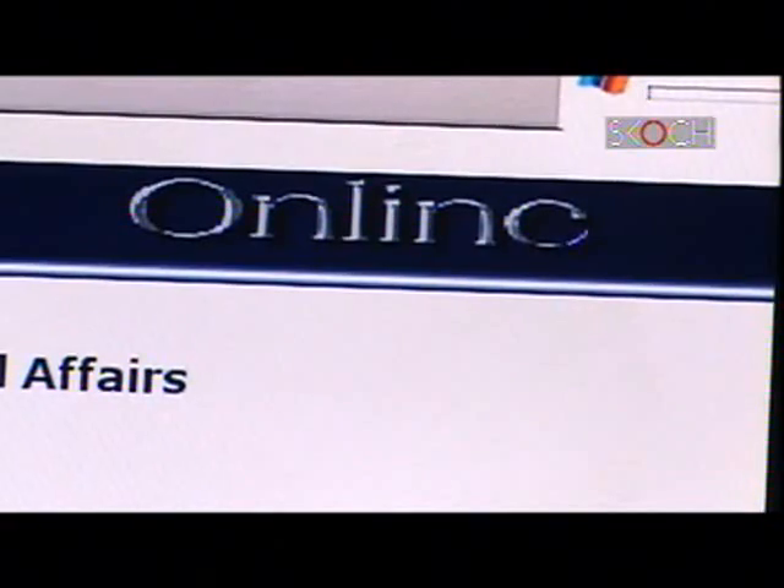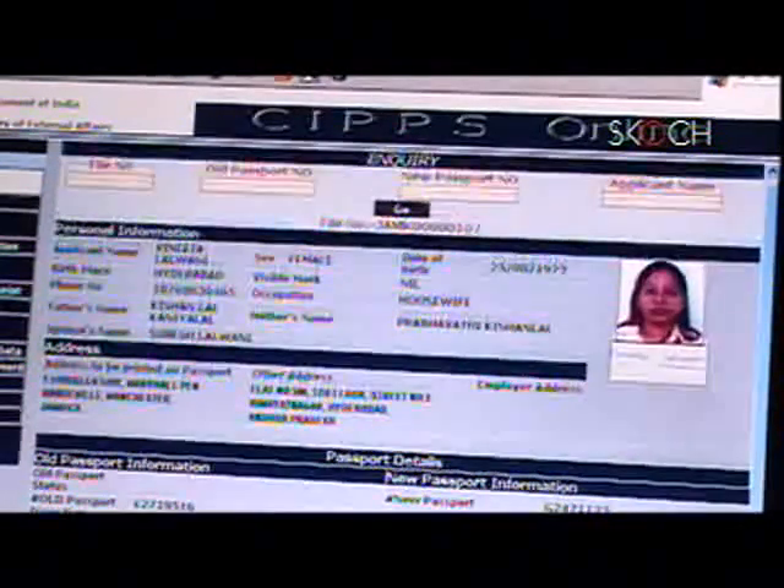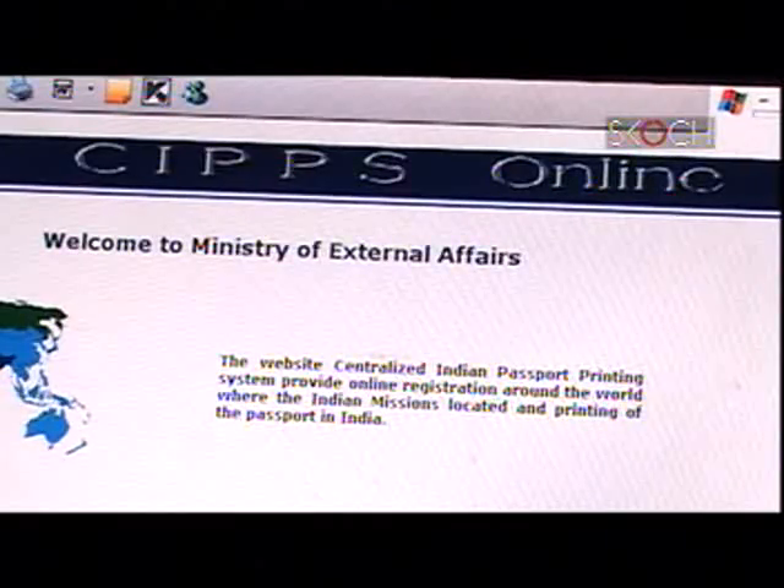That level has been raised because of computerization. We have a centralized database of about 80 million records, where we have the photographs, signatures, and all details of applicants — full details of all passports taken are maintained. We also have 140-odd missions for which we started a system called CHIPS — a centralized production unit in Delhi where the public can apply online across the globe. Applications are processed on a centralized solution, printed at Delhi, and dispatched from Delhi directly to the Indian missions, from where it goes to the applicant.